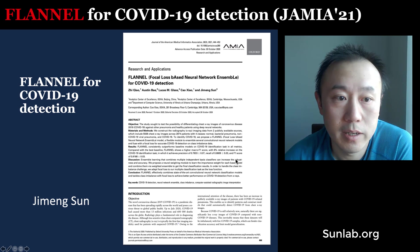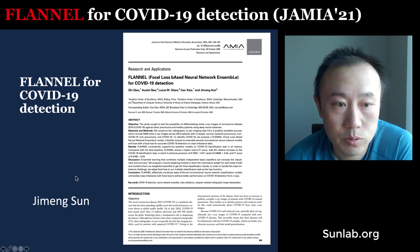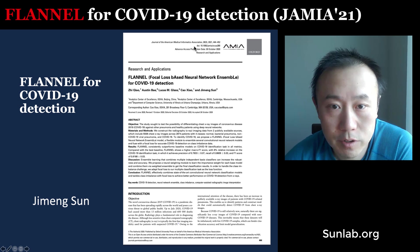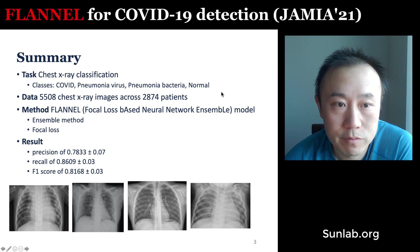Hello, everyone. Today we'll talk about another JAMIA paper about COVID-19 x-ray classification. It's called FLANO, which stands for Focal Loss-Based Neural Network Ensemble for COVID-19 Detection. It's a very recent JAMIA publication, done by Zhitiao, Austin Bay, Lucas Glass, Danny Kassiao, and myself.